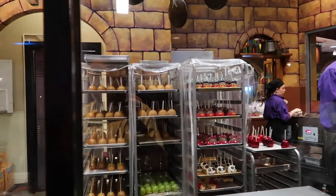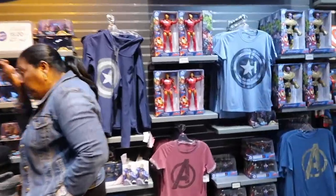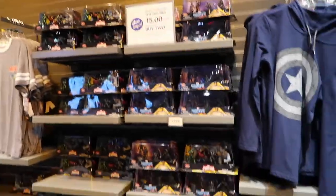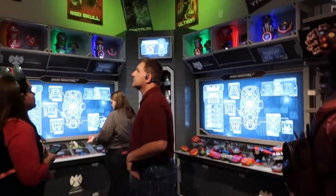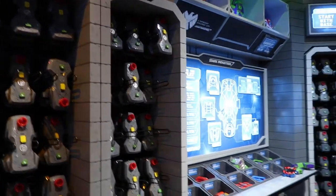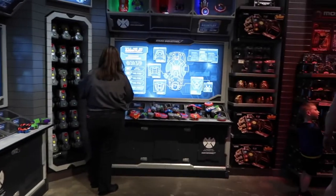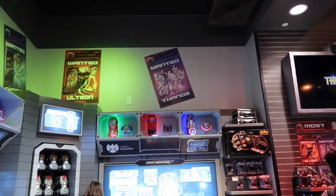We're now heading next door to the Marvel Superhero Headquarters. There's all the different Avengers stuff in here — Guardians stuff, Captain Marvel too. This is next door to the Candy Cauldron. Back here they have this custom product — a Custom Gauntlet, which reminds me a lot of build-your-own lightsaber. You start with the gauntlet and put all these different pieces on it, picking your favorite superhero. They have Iron Man, Hulk, Captain America, and Spider-Man options.